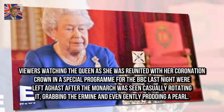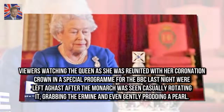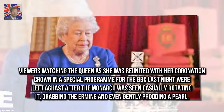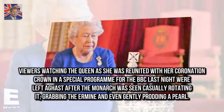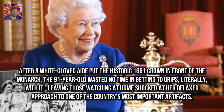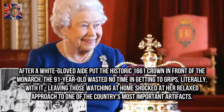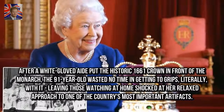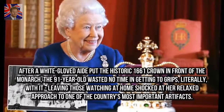Viewers watching the Queen as she was reunited with her coronation crown in a special program for the BBC last night were left aghast after the monarch was seen casually rotating it, grabbing the ermine, and even gently prodding a pearl. After a white-gloved aide put the historic 1661 crown in front of the monarch, the ninety-one-year-old wasted no time in getting to grips — literally — with it, leaving those watching at home shocked at her relaxed approach to one of the country's most important artifacts.